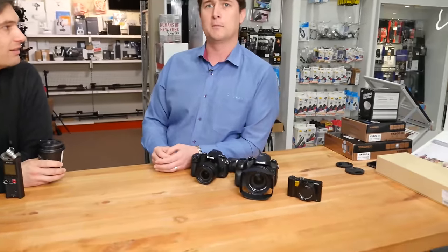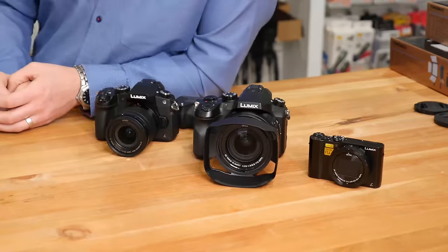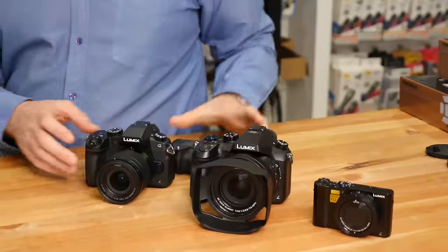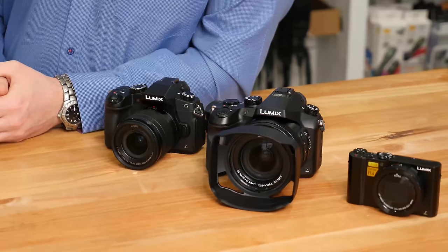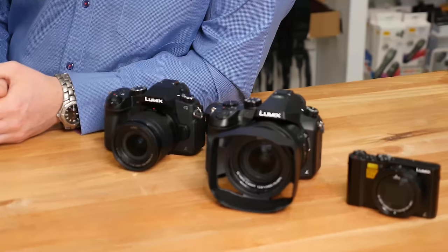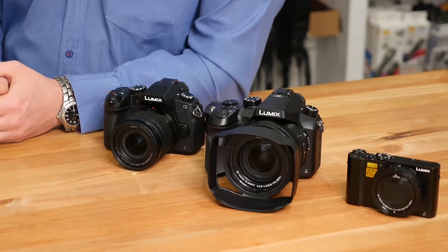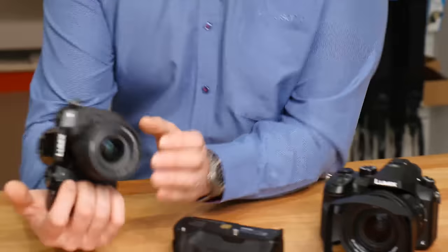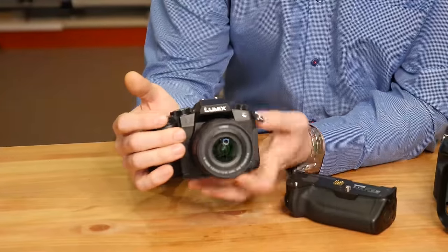Before Christmas, we do have three great new products coming, and I have three of them in the country, which is great. This one only arrived yesterday afternoon, so it's very fresh off the plane. As soon as we're talking about the GH, let's move on to keep with mirrorless. Our latest addition to our mirrorless range coming next month is the G85.